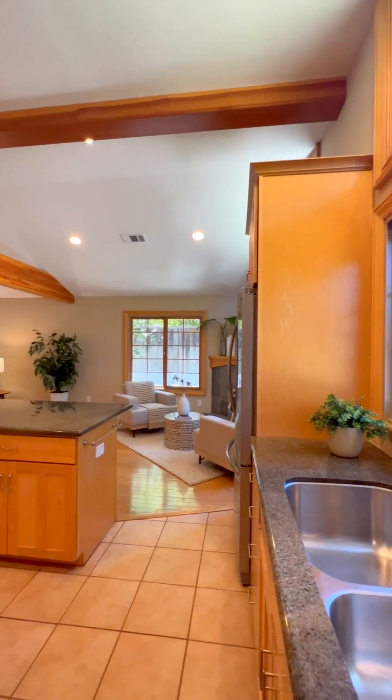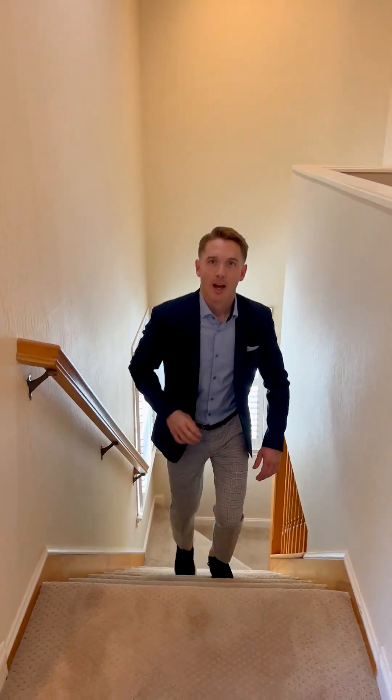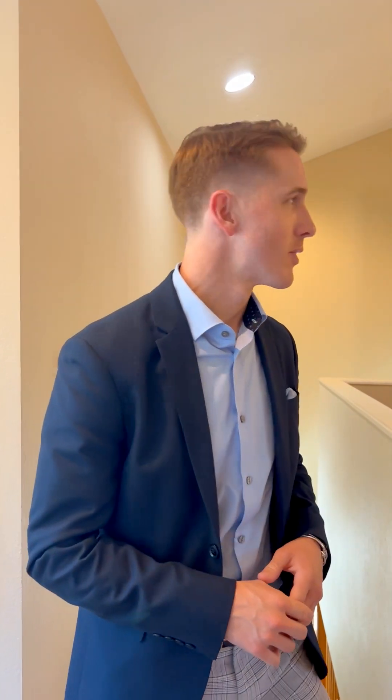Now that we've checked out everything downstairs, we're going to head up to the primary suite. I see you've already beat me here to our second story secluded primary bedroom — let's take a look around.